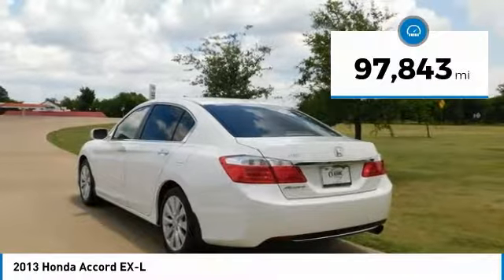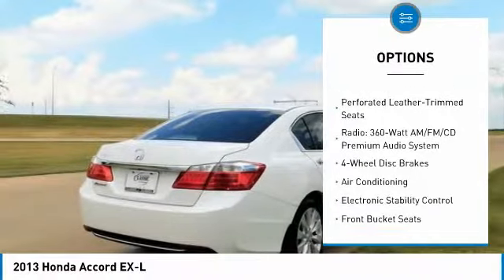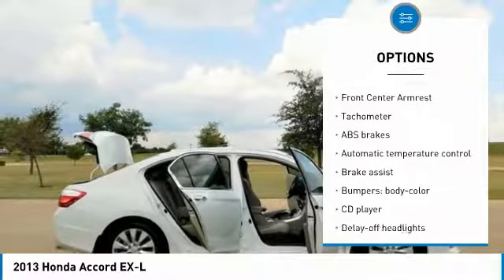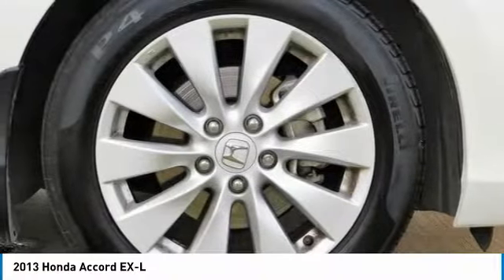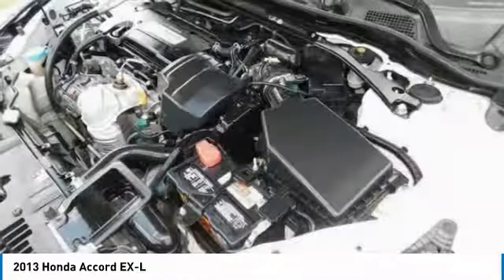2013 KBB.com 10 Best Late Model Used Cars Under $15,000. 2013 KBB.com 10 Best New Sedans Under $25,000. 2013 KBB.com Best Resale Value Awards. 2013 KBB.com 10 Best Family Cars. 2013 KBB.com Brand Image Awards. 2016 Kelly Blue Book Brand Image Awards.